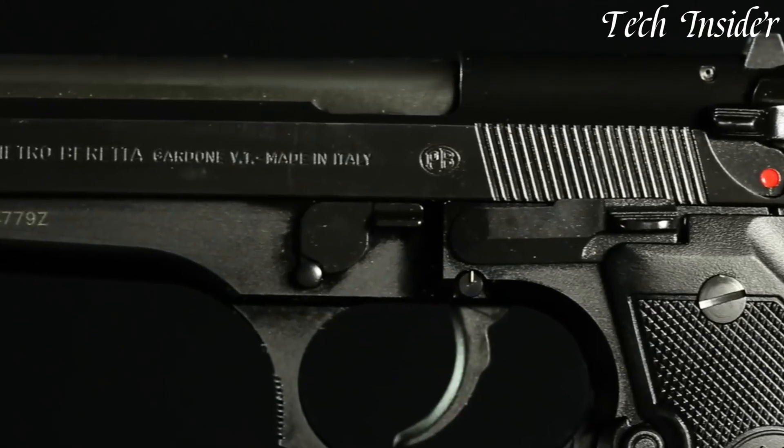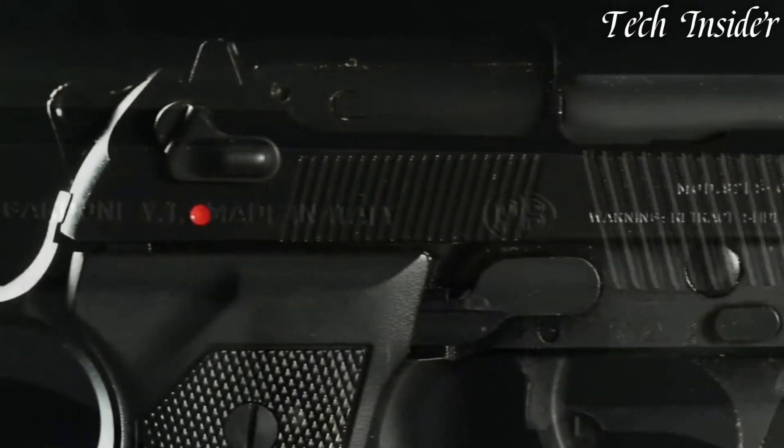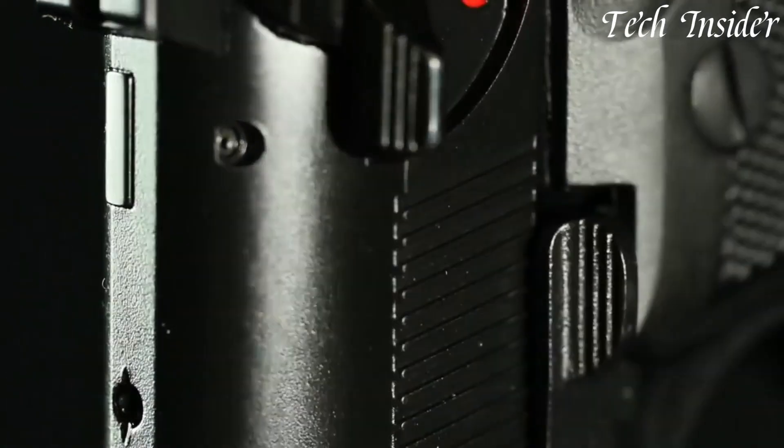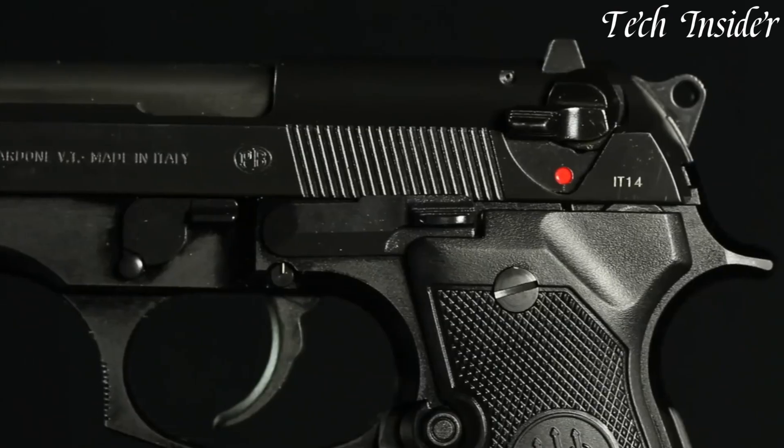Whether in the hands of military personnel, law enforcement officers, or civilian enthusiasts, the Beretta 92FS stands as a symbol of excellence and dependability.